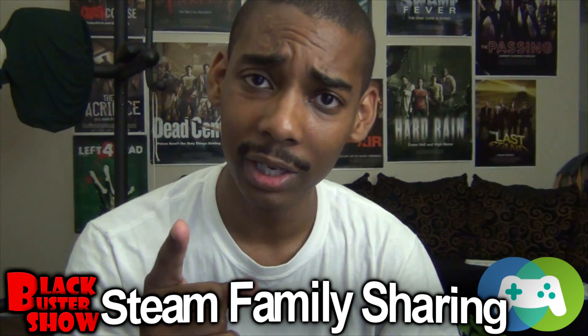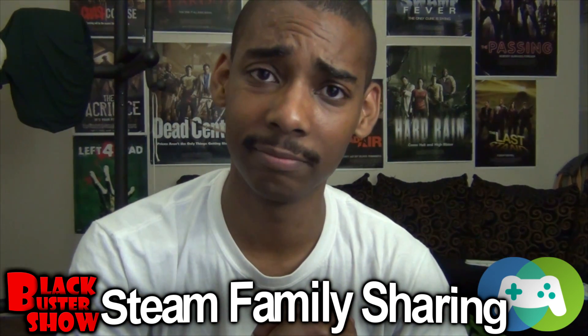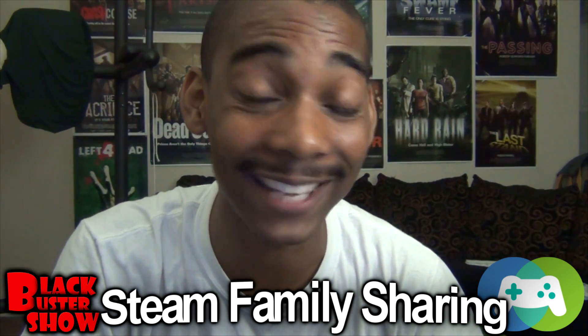Where you can share your games with your friends online. It's a phenomenal feature, and it's free. You hear that, Microsoft? It's free.